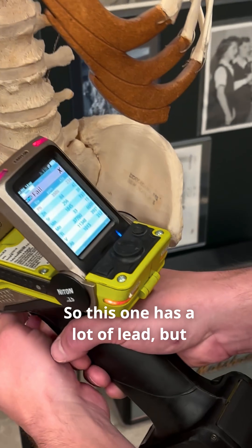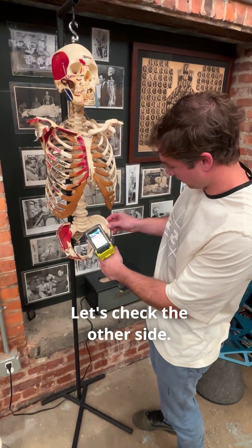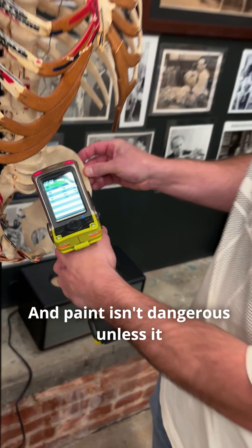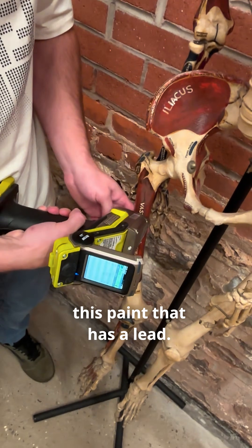Unremarkable. So this one has a lot of lead but I think it's from the paint. You said this was made in the 70s? Yeah. Let's check the other side. And yeah, you can see that was just paint lead. Paint isn't dangerous unless it flakes off and you ingest it. This one has no lead naturally but it is the paint that has lead.